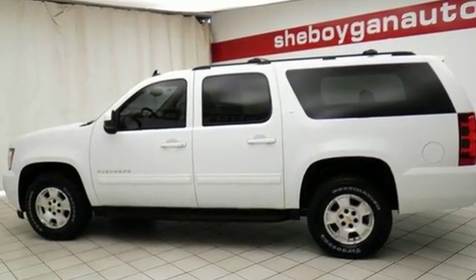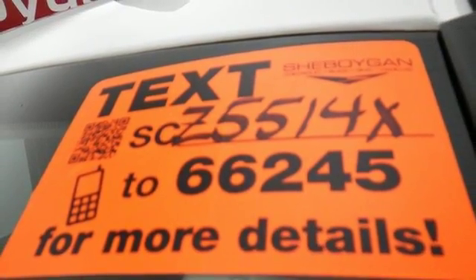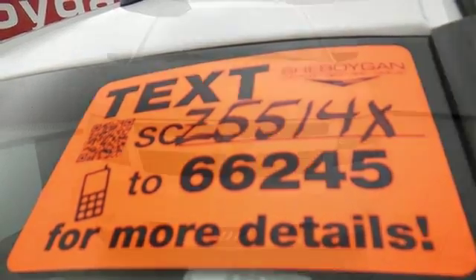Drive along with the confidence in knowing everyone will be kept safe with its anti-lock braking system, four-wheel independent suspension, and multiple airbags. A top choice for you and your passengers.